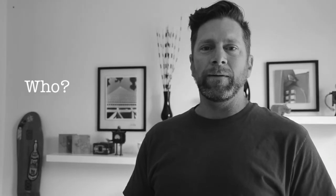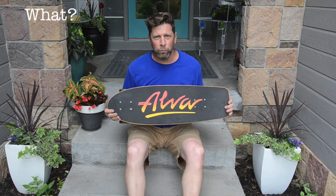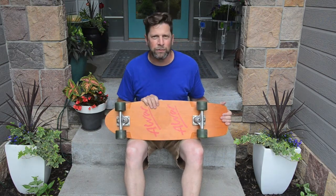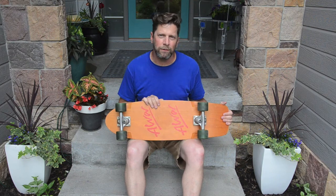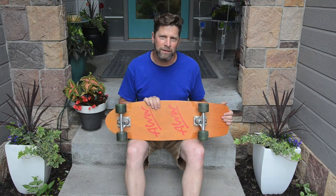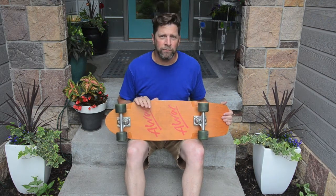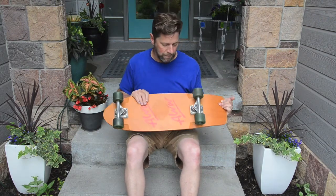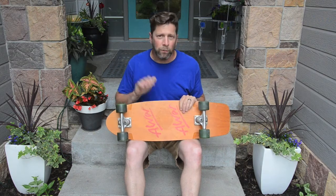All right, next board I have — this is an Alva. This is the ultimate pool board, made in 1979. It has a double logo, but it's the same as the tri logo, so I'm not really sure what model this is. This is the perfect pool setup: Kryptonics wheels, Tracker trucks. They are spotless.